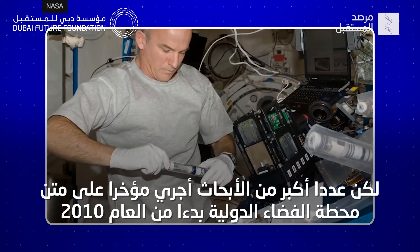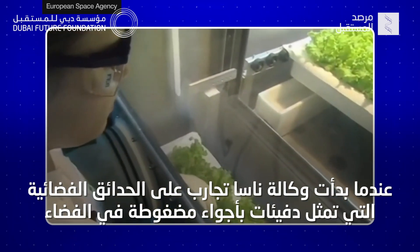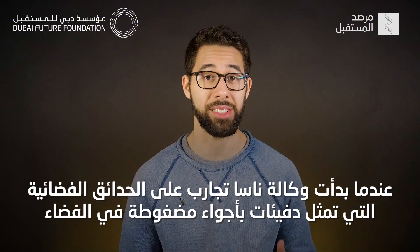More recent research has been conducted aboard the International Space Station starting in 2010, when NASA began experimenting with space gardens, which are essentially pressurized greenhouses in space.